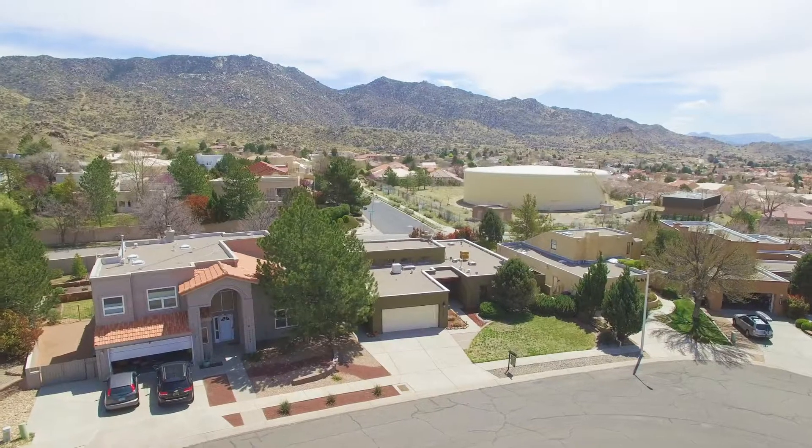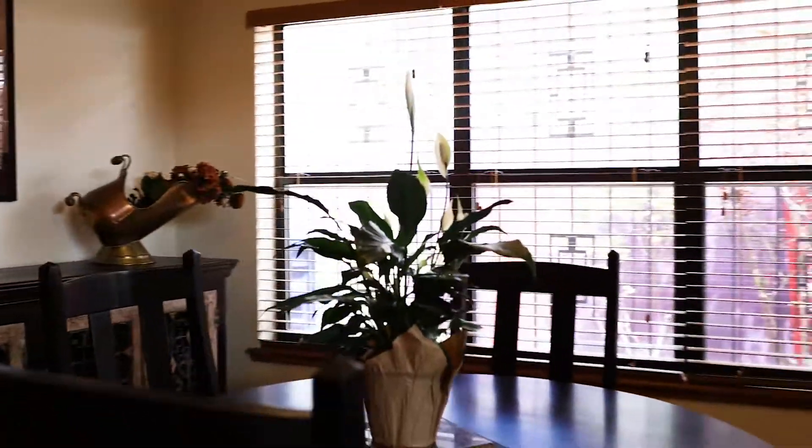The oversized great room is perfect for entertaining with a keep-up fireplace, views of the foothills, a formal dining space, and tons of natural light.